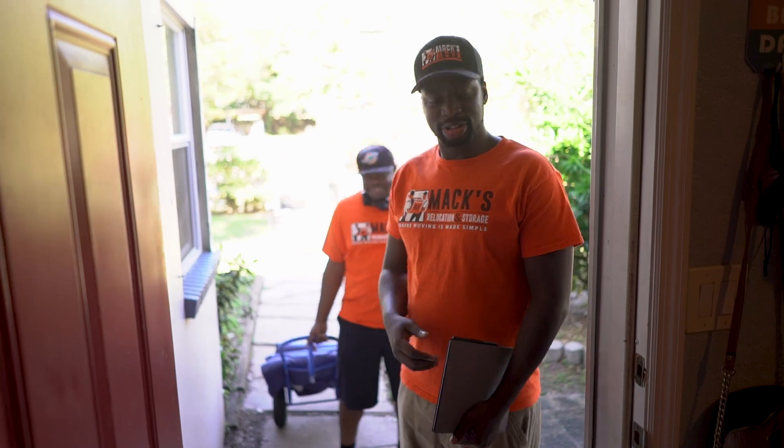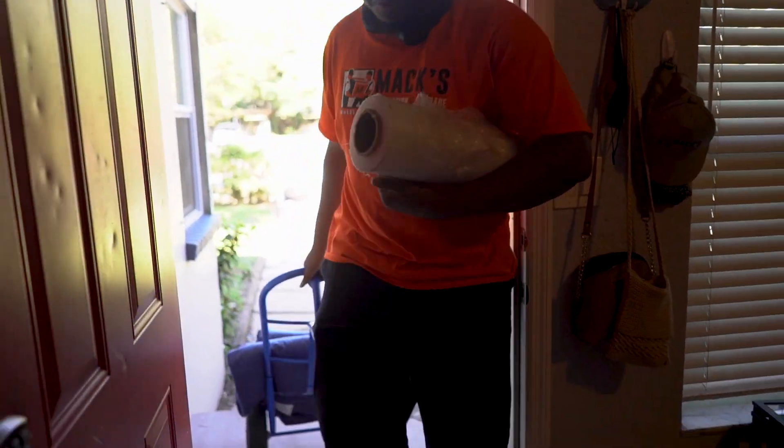Come in as professionals and do our job the way we know how to do our job, so that this customer is less stressed during that move process.